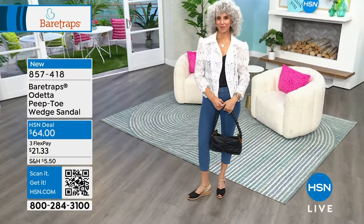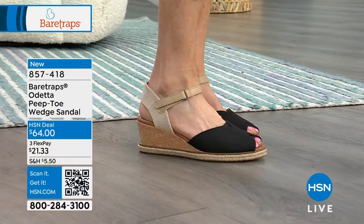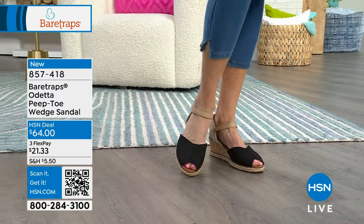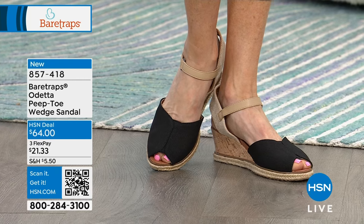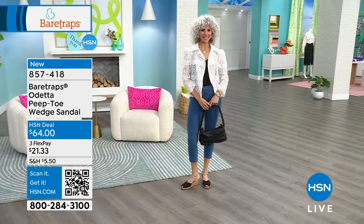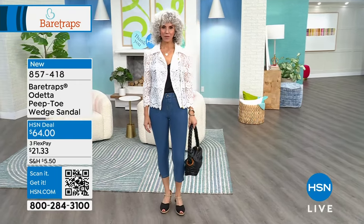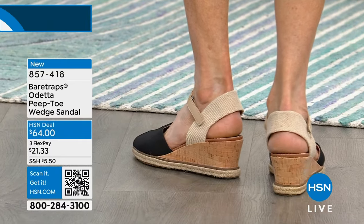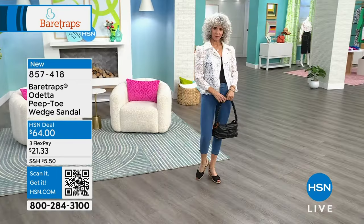Even the black Odetta screams spring and summer because of the cork and jute. The ankle is anchored by the material around the back of the heel — a really cool look that also secures the sandal on your foot so well. If you pick up the pace, you're not squishing your toes to keep the shoe on. This one is brand spanking new, on FlexPay at $21.33. You have 30 days and 30 nights to try anything on.